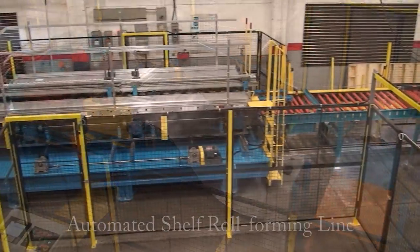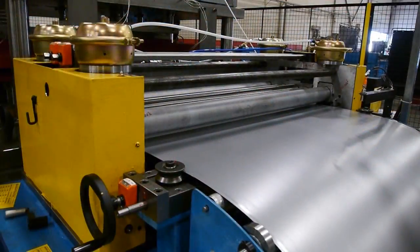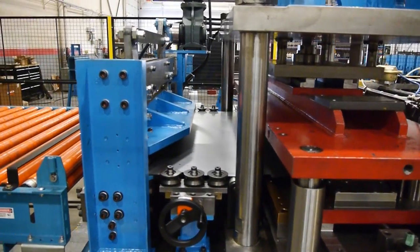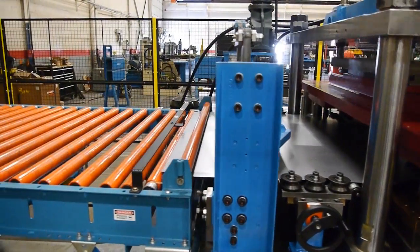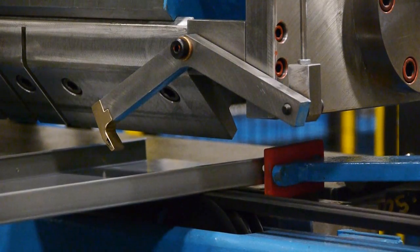Introducing Samco Machinery's automated shelf roll forming line, a turnkey solution from coil strip feeding to a pre-punch and pre-notch system, then cut to length blanks which are in turn roll formed and wing bent into a complete shelf.